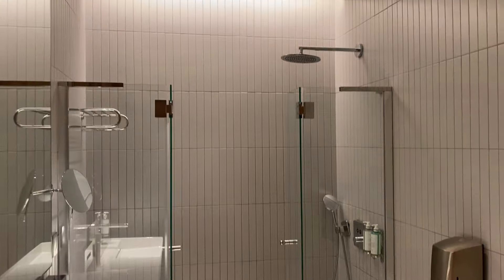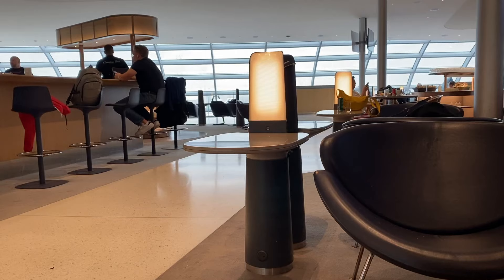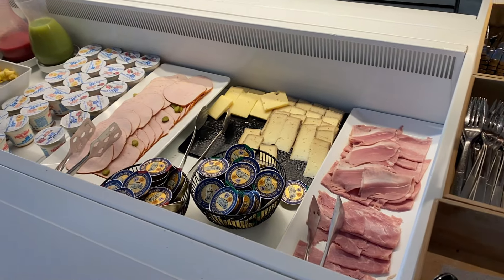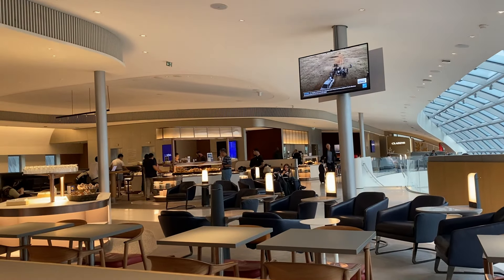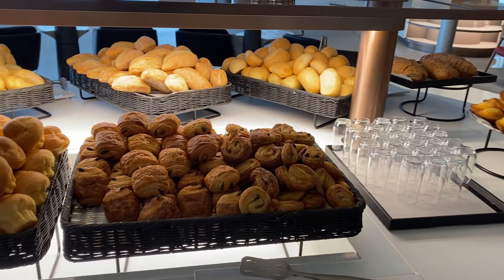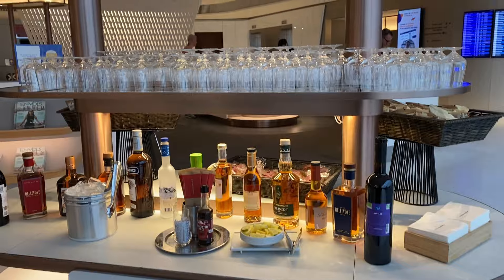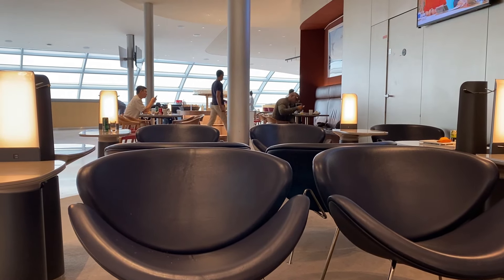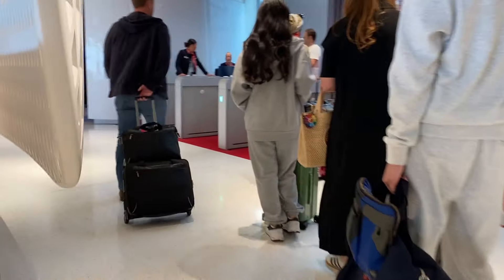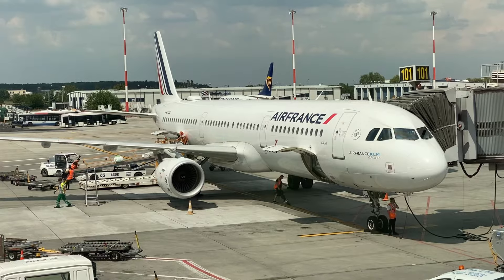Breakfast was served with about an hour and 20 minutes left in the flight. Everyone received a continental breakfast consisting of yogurt, fruit, and a croissant — I could have also ordered an omelet, but I wasn't very hungry. Overall, I really enjoyed this flight. The plane was very comfortable, it didn't get too warm, the seat was great, and the crew was very nice. I was scheduled to have about a three-hour layover at Charles de Gaulle Airport before my connecting flight to Bucharest, although it was going to be tough to fly in a Eurobiz cabin on a narrow body after such a great trip aboard the A350.